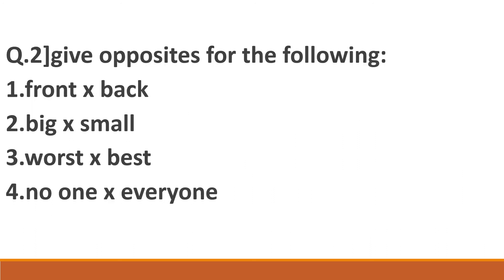Next question is Question number 2: Give opposite for the following. First one — Front, opposite: Back. Second — Big, opposite: Small. Third — Worst, opposite: Best. And the fourth one — No one, opposite: Everyone.